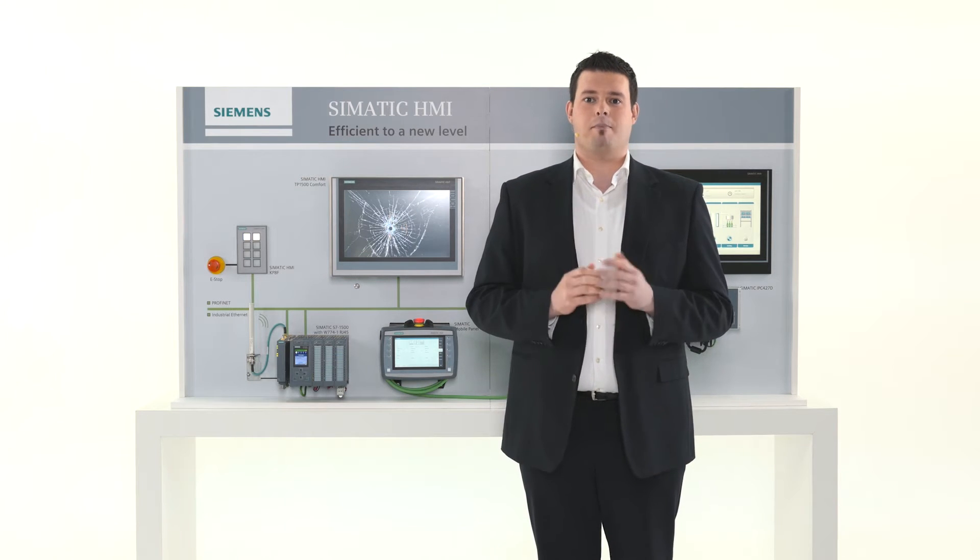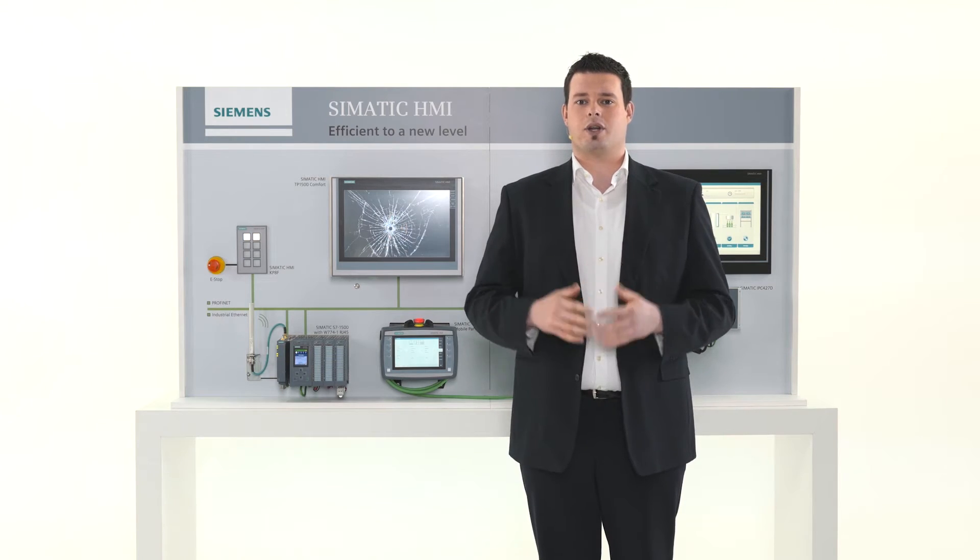Besides, the integrated system card also allows you to switch devices very quickly and efficiently.